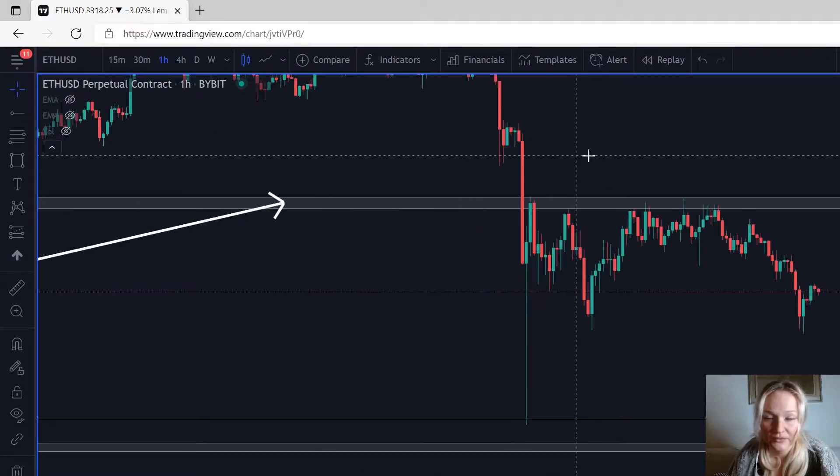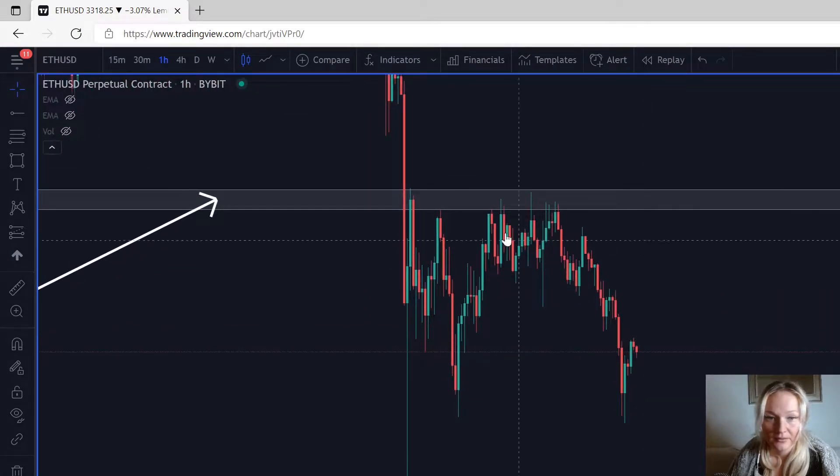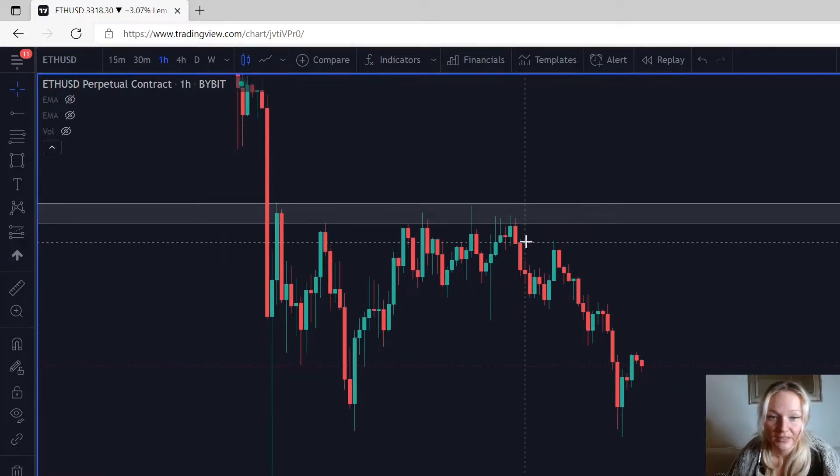Going down to the one hour, the market is just more clear about how it looks. Looking at this candle right here, you could definitely have sold when it closed because it's engulfing the previous bullish candle — a red bearish candle came and engulfed it. So this was definitely a sign for you to sell when this candle closed.